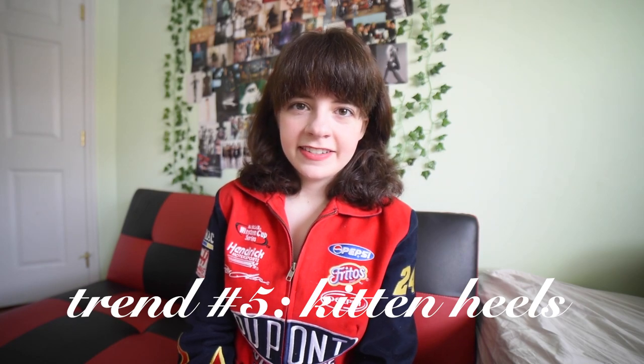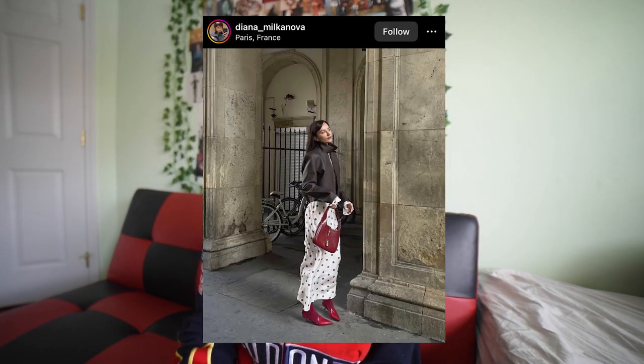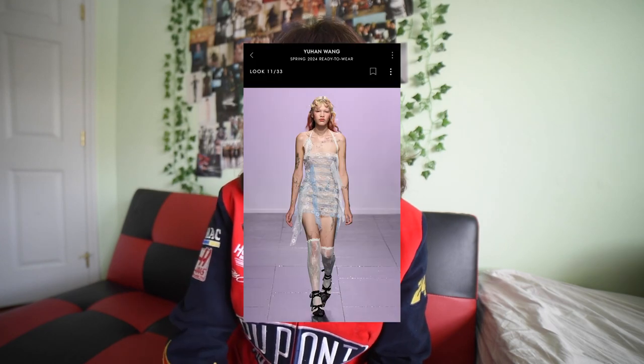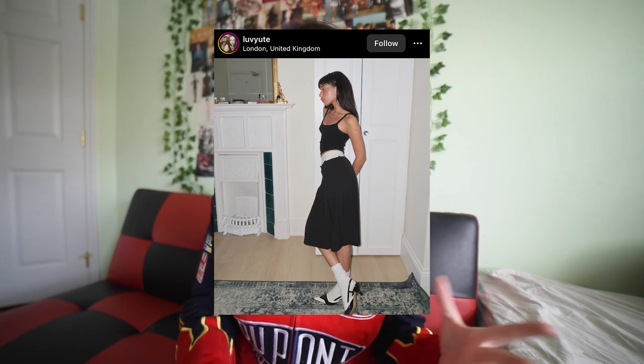Kitten heels are kind of self-explanatory since everyone's been seeing these for a while, but I'm starting to notice that with more and more push for creativity, people are making different silhouettes out of them. It's also a pretty basic piece that people are playing with — just with the lace, the numbers, the ribbons, the buckles. This Ganni shoe is one that's really big at the moment; people are really into the buckles and the maximalism of it. I'm also seeing a lot with the sporty silhouette, especially with the use of athletic numbers and lettering — it's a great way to mix different style aesthetics, combining something very dainty and soft with something sporty or utilitarian.